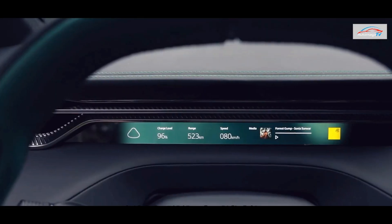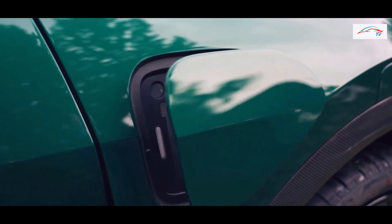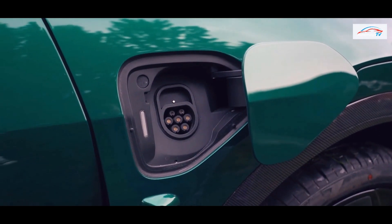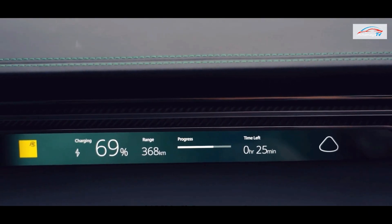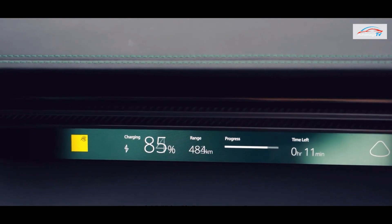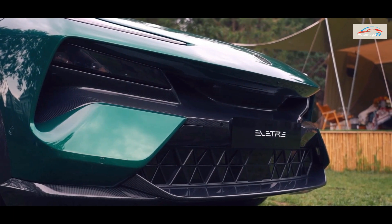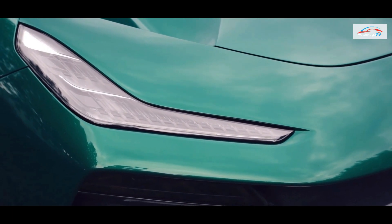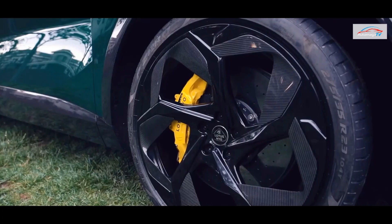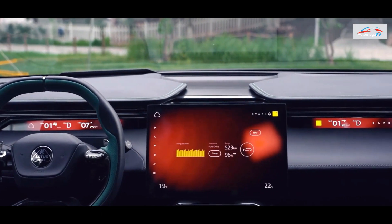In terms of battery life, the battery pack capacity of the car will exceed 100 kilowatt-hours. The WLTP cruising range corresponding to the above power versions is 600 kilometers and 517 kilometers respectively. The new car uses an 800V architecture, which can charge from 10 percent to 80 percent in 20 minutes, and can travel 120 kilometers after just five minutes of charging.